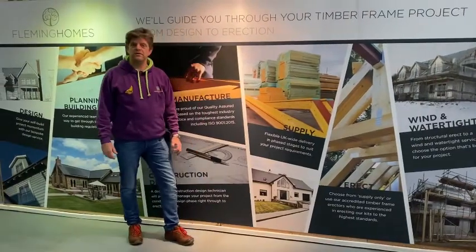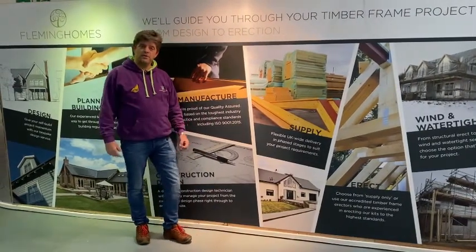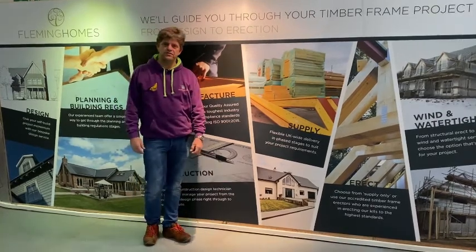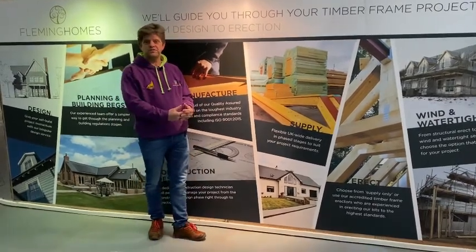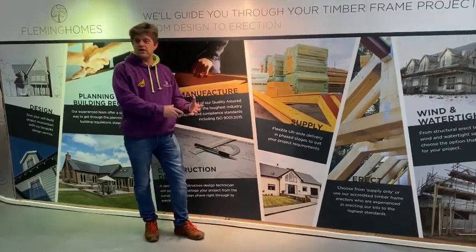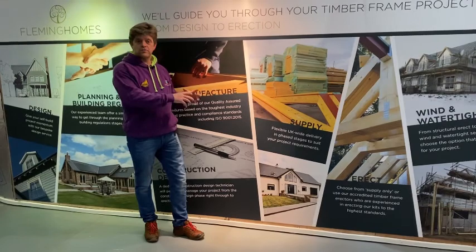I know a lot of you can't be in the centre today, so we thought we'd actually do a video of the different exhibits that we have here in the centre that show the various different building systems that we have available — everything from sections of walls, so that you don't have to rely on imagery, right down to complete buildings.